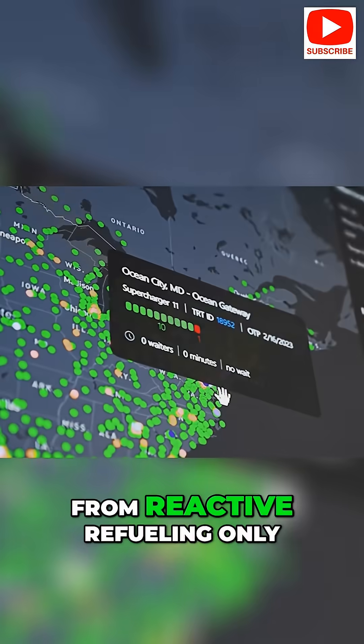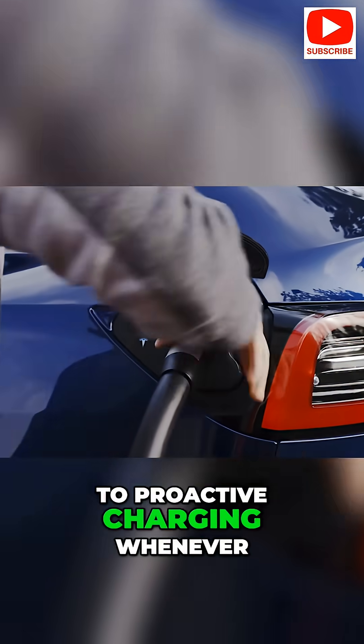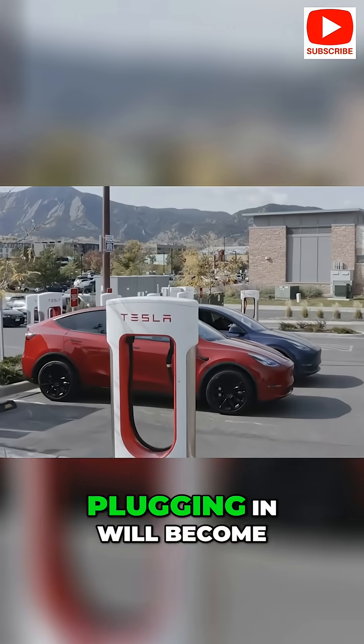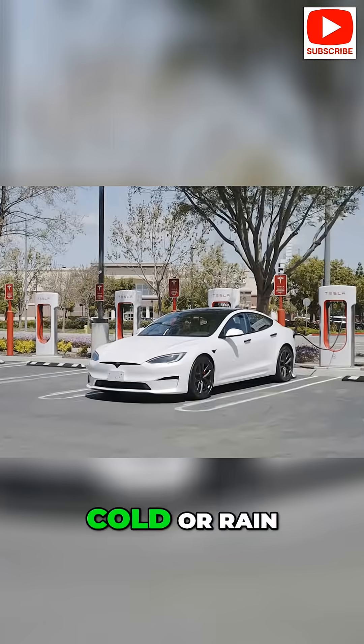It's a mindset shift — from reactive refueling only when you're nearly empty, to proactive charging whenever you can. Before long, plugging in will become second nature and you won't miss standing at gas pumps in the cold or rain.